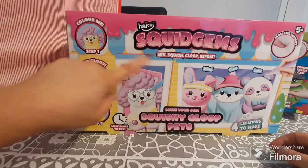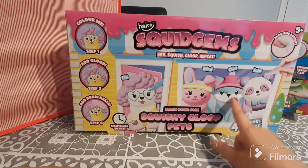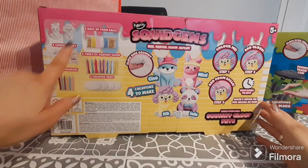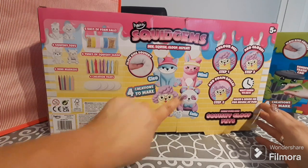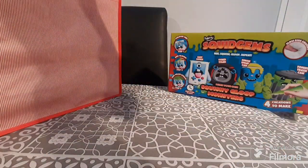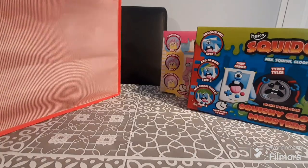The next one I got — I think they're called Squidgems, not Squishems — is the Squishy Gloop Pet. These are so cute; you have Fifi, Mini, Cleo, and Lulu. Again, it's the same concept on the back: you get your squishy toys, foam balls, tubes of gloop — two purple and two blue this time — plus pastel-style mini markers and four creation trays.